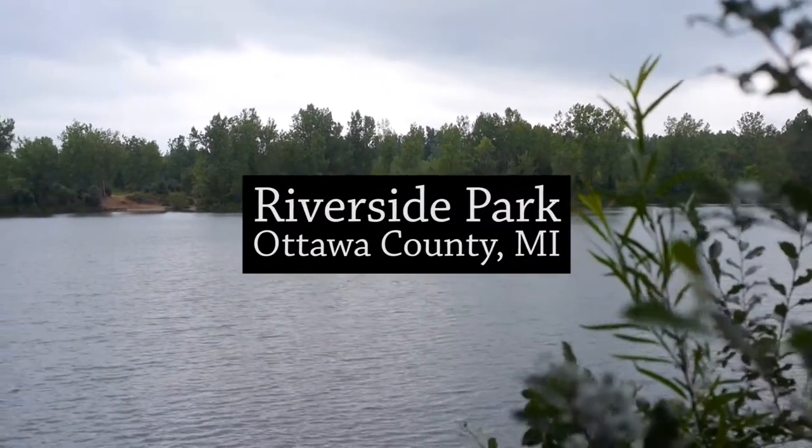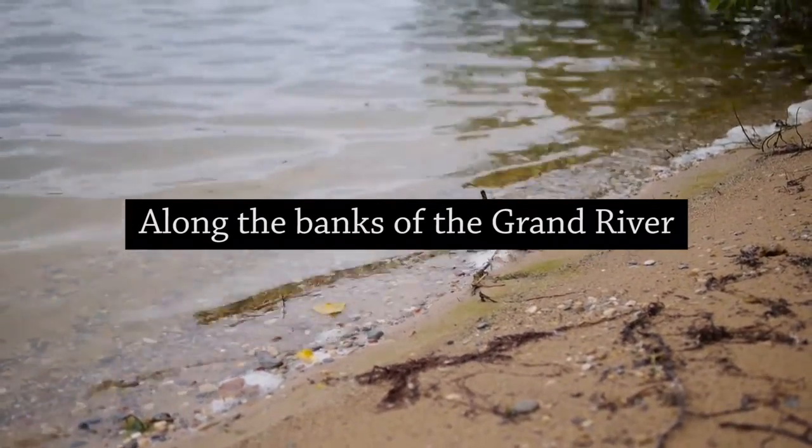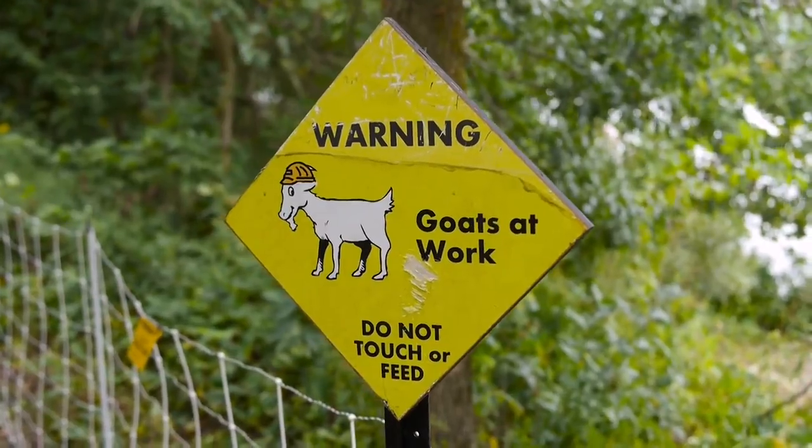It's a pretty quiet morning. Usually we have a ton of birds out here. I'm kind of surprised how quiet it is. Maybe they're hunkering down.